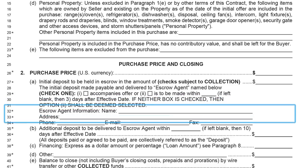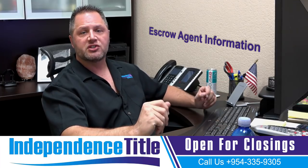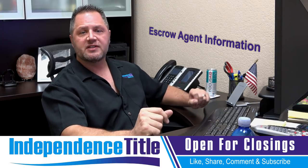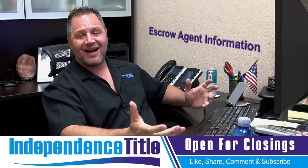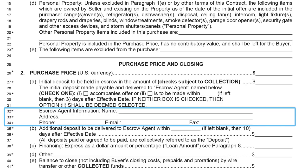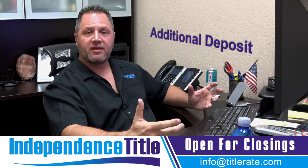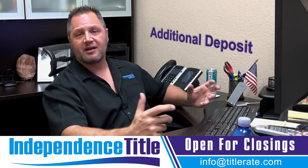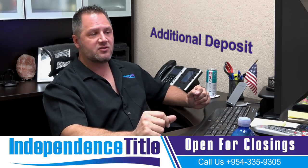There's also the escrow agent information — this is the person holding the deposit, not necessarily the title company. It could be the real estate brokerage or an attorney for the buyer or seller. You can note who will handle the closing in additional terms. Then line 35 is the additional deposit, typically done 10 days after effective date — meaning 10 days after all parties have signed and delivered the contract. A lot of times it's a bit more than the first deposit, or there may be no second deposit at all.